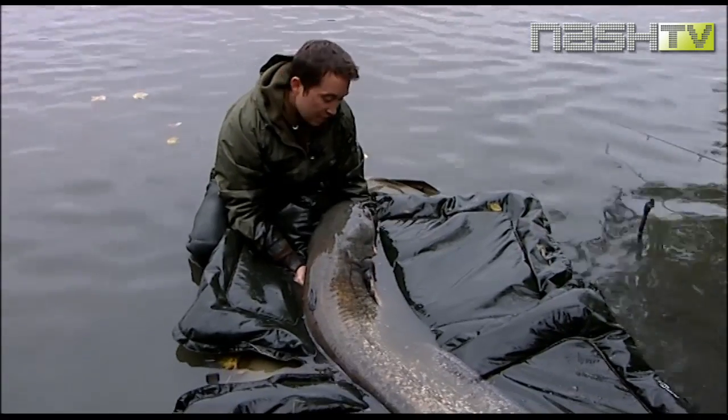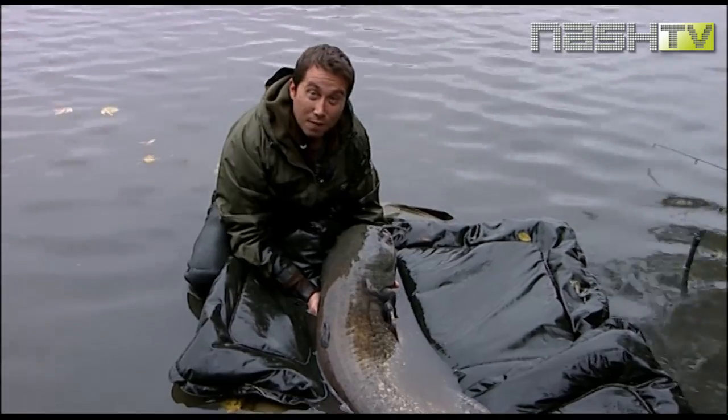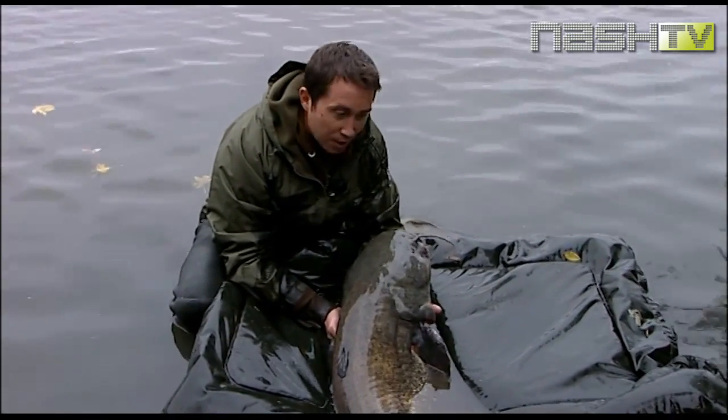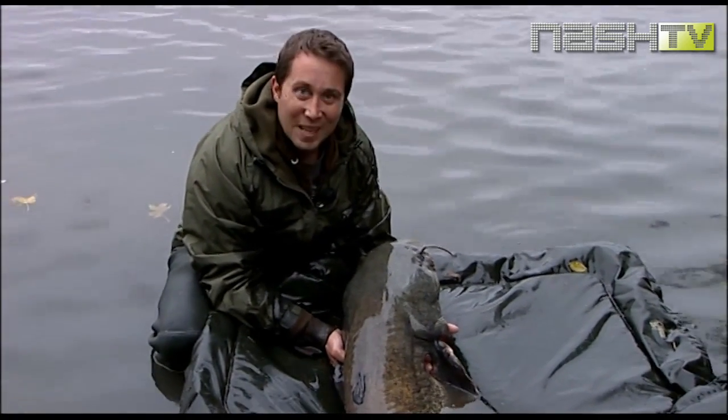Mack 1 boilie, 10ml scopex squid popup, 45-minute scrap. It's my biggest ever catfish. I don't really know what I'm doing — I'm just trying to look after it and get him back quickly. I'm blown away, magic.